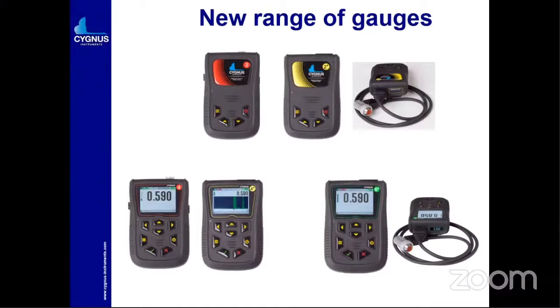The second is the 2+ model. All the plus models are having the TR — that is, transmission-receiver type probes. Previously Cygnus was well known for single crystal probe manufacturing, but now they have started this series for the TR probe also. You will get the benefit in areas where you have a very corroded or thickly corroded area. There are two or three probes where we can measure thickness very accurately.